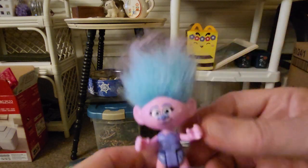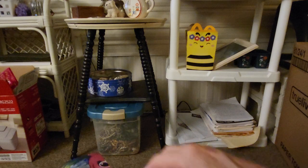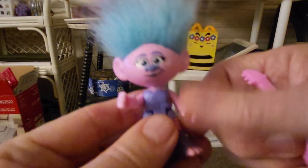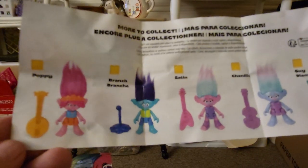So that's the front, here's the side, and here's the back. And of course it comes with this pink guitar. I'm really excited that I got one I don't have. On the collector's guide, I have Branch and Satin, which I just got. And I have Chanel and Guy Diamond. So all I need now is Poppy — I don't have Poppy. So I've got to get that one and then I'll have the whole set of five.